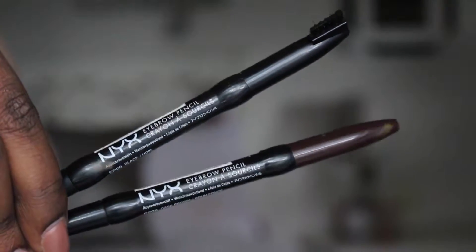Now I'm using the NYX eyebrow pencils in dark brown and black. I use the black pencil to fill in my brows and then go in with the dark brown just to lighten them up so they're not extremely black. I love this combination for my brows — that's all I do, just these two pencils.